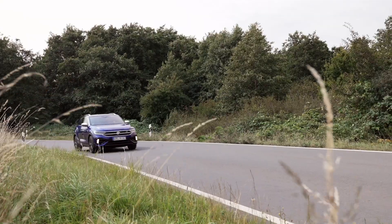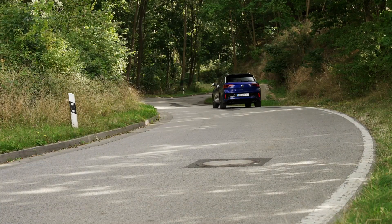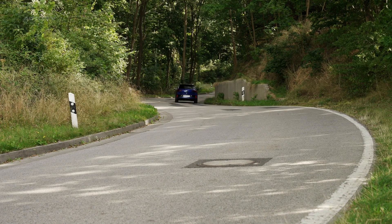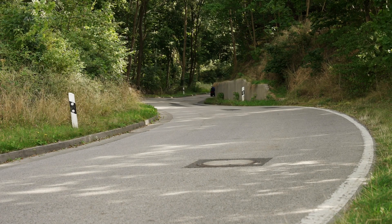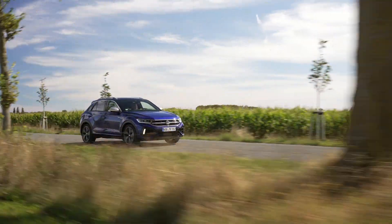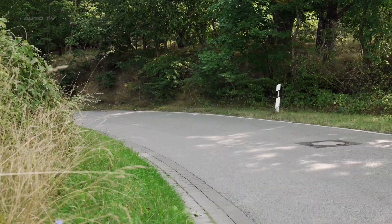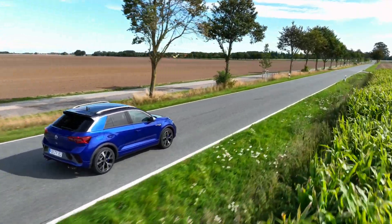When it comes to performance, the T-Roc R holds its own against many two-seat sports cars. It can reach 62 miles per hour in 4.8 seconds, with maximum torque available from 2,000 to 5,200 revolutions per minute. The standard fit launch control system provides a quick start with minimal wheel spin.